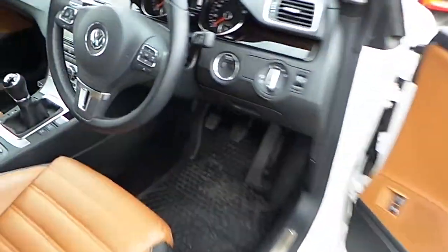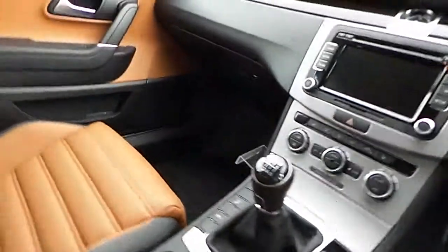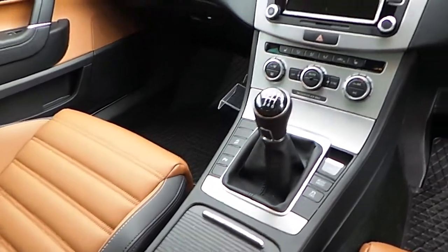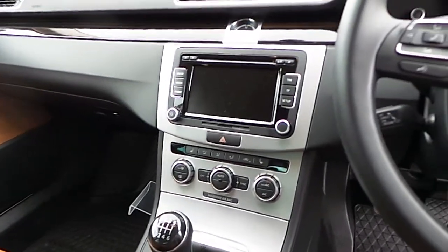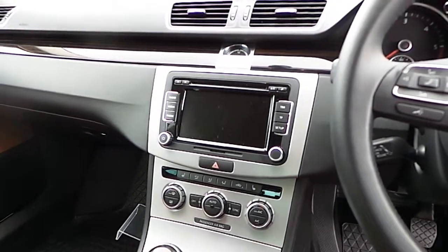Inside the car, it has park sensors, air conditioning, a touchscreen radio, and a CD player, as well as leather seats.